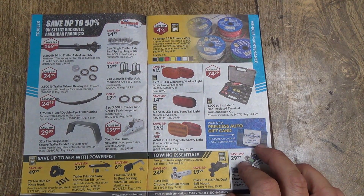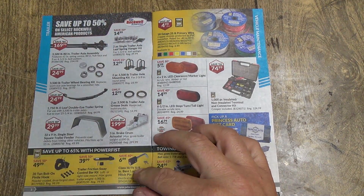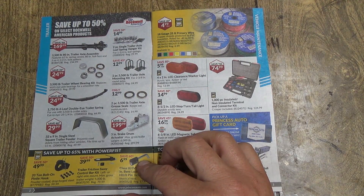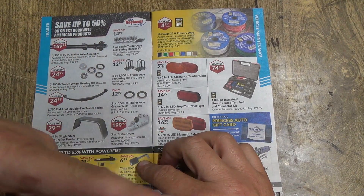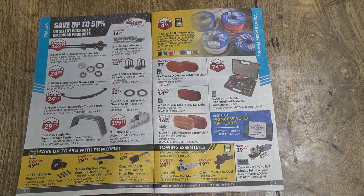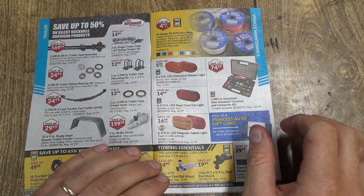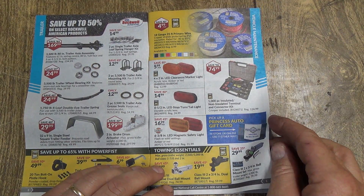Trailer stuff right off the start. I actually have one of these two-piece single axle trailer leaf spring kits that I have never used. It was supposed to go on that red trailer I have out back. I got a kit to go from shackle spring to spring — it's got the rocking thing in the middle — but I never used it. I just put them on both solid and it was all right.